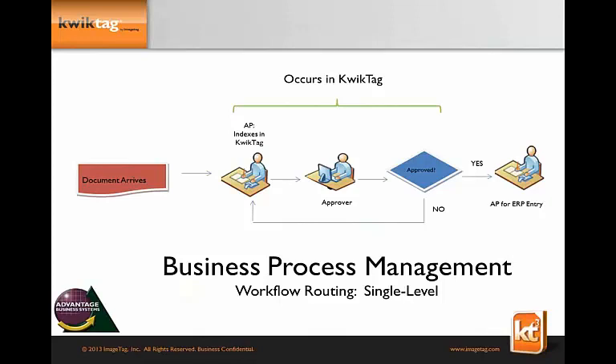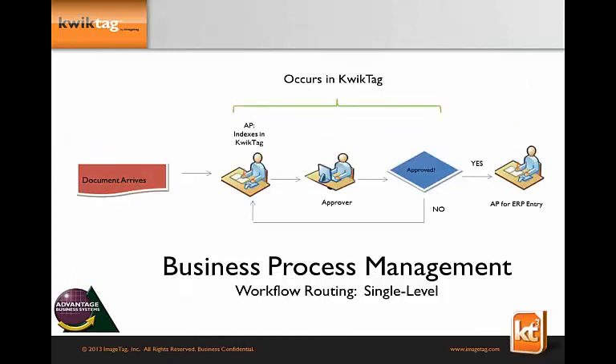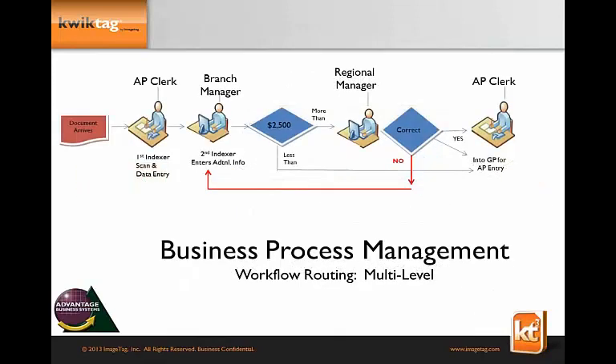We want to take this whole AP process and do the work with and for you within QuickTag. One thing to note: QuickTag is not a customizable solution — that's a good thing, because customization means an integration project that takes months to implement. We're a highly configurable system. I'm going to show you today single-level workflow routing, but keep in mind we also support multi-level business process management with approvals based on spending thresholds, different indexes, departments, vendors, et cetera.